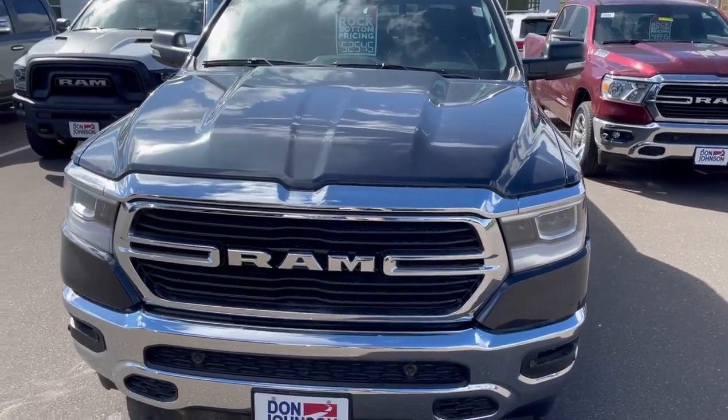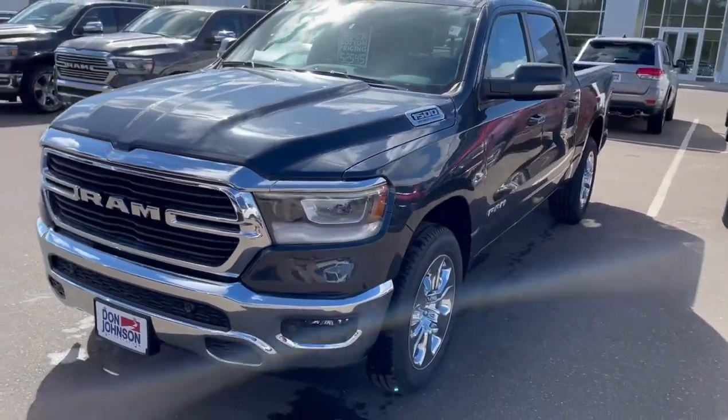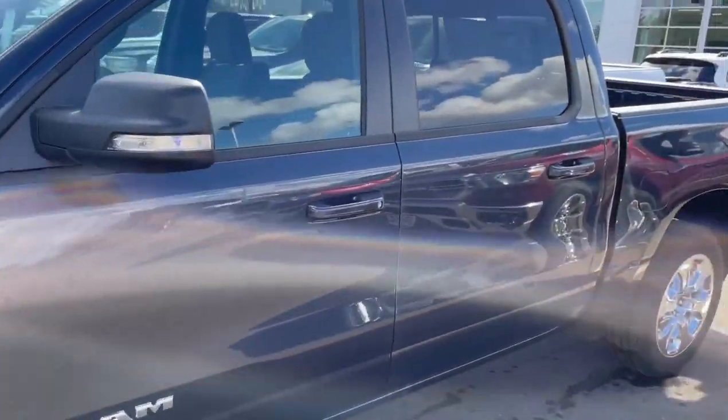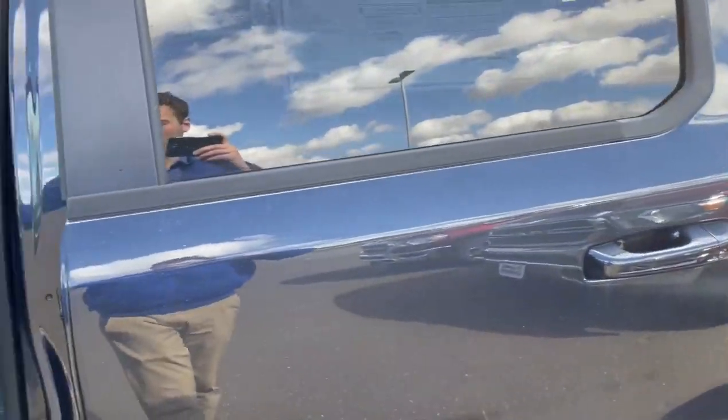Hey, this is Jake with Don Johnson's Cumberland Motors. Today I wanted to show you this 2021 Ram 1500 Bighorn. This Ram is in a very nice Maximum Steel color. It has e-torque and also the 3.92 rear differential ratio.